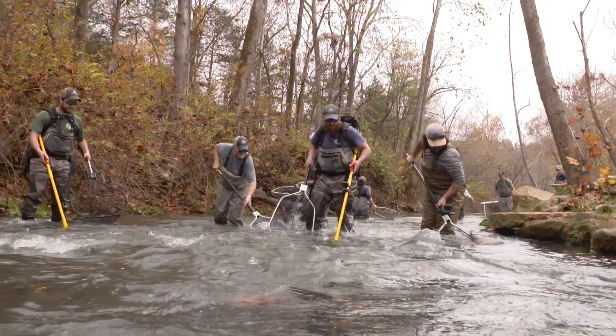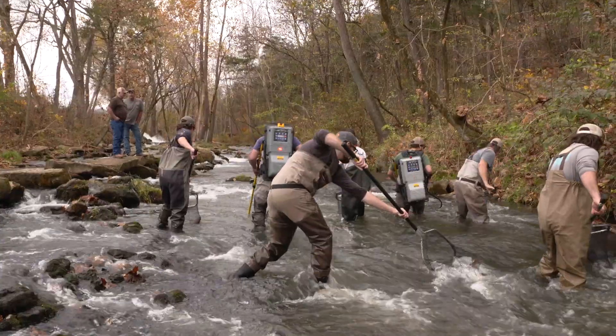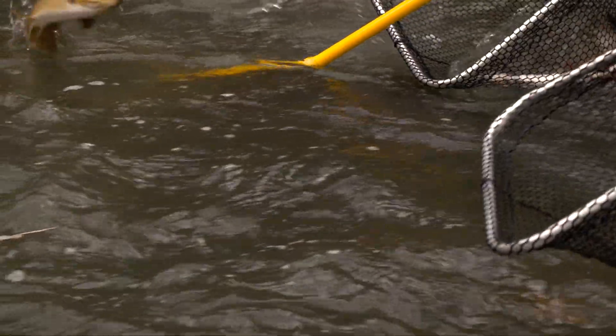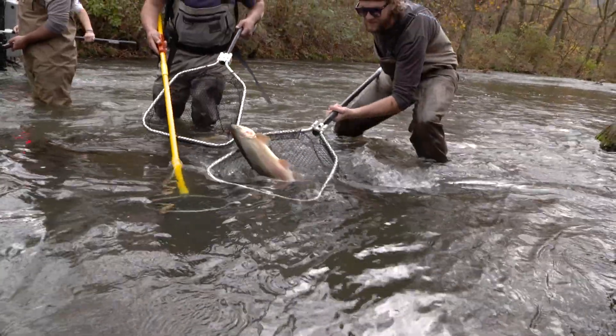This little side channel here is one of the most population-dense sections that we have. It's usually pretty interesting because it's a really small area, but the fish kind of — especially since the hatchery outflows right there — it really draws them in. The team attempts to net every trout possible, everything from the smallest fish to the massive trout the creek is known for.